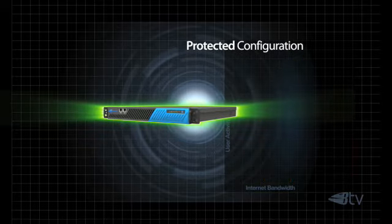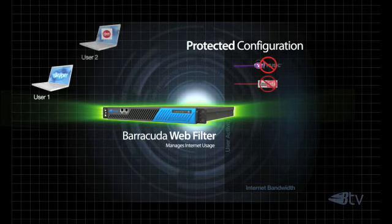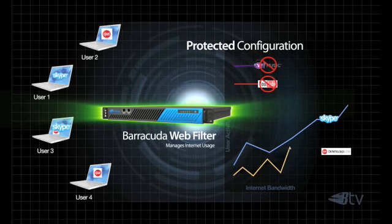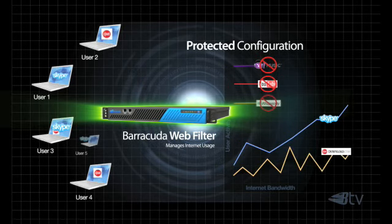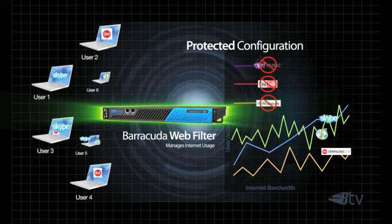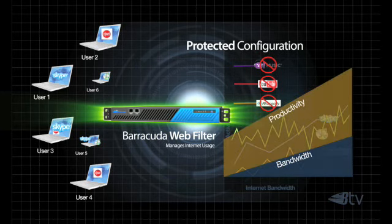Get control of business internet usage with the Barracuda Webfilter. The Barracuda Webfilter allows you to filter content based on user requirements, block visits to non-business related websites and web applications based on group or individual user policies. You can then optimize bandwidth by allowing access to Web 2.0 sites and applications that help your employees perform better, improving your bottom line.